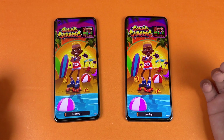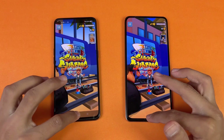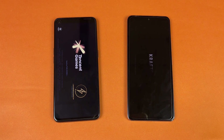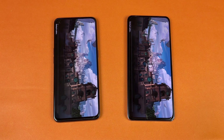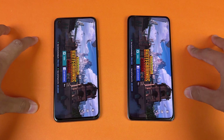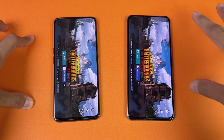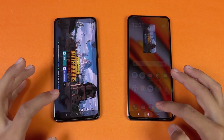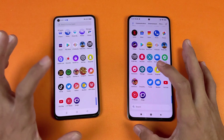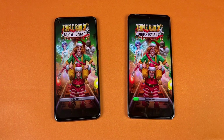Subway Surfers loads faster on the Poco F3 — the Snapdragon 870 makes a difference there. Now opening PUBG Mobile on both phones — the Poco F3 looks faster and it is a little faster there. Both phones offer smooth graphics with extreme frame rate, and the Realme GT Master Edition also has ultra frame rate. The Poco F3 has Ultra HD available. Now opening Temple Run 2 — faster on the Poco F3.